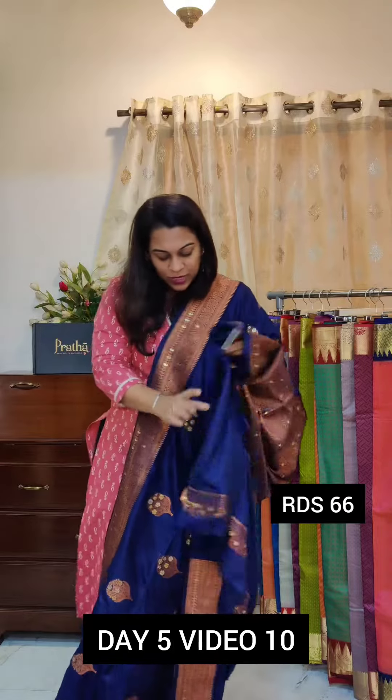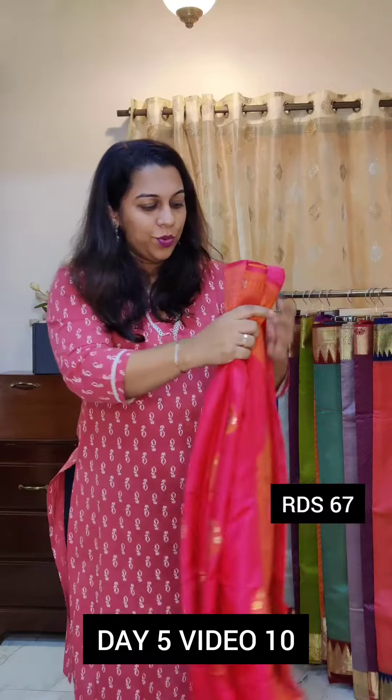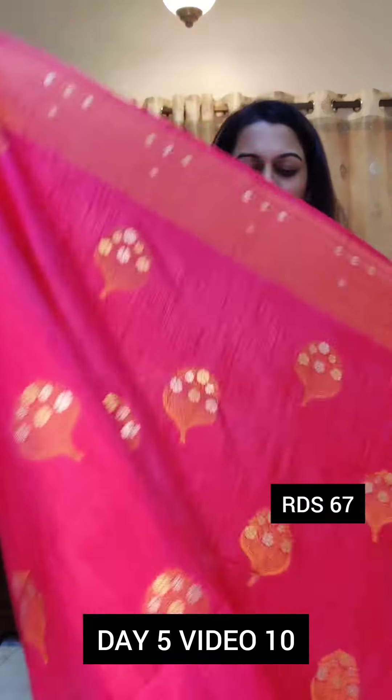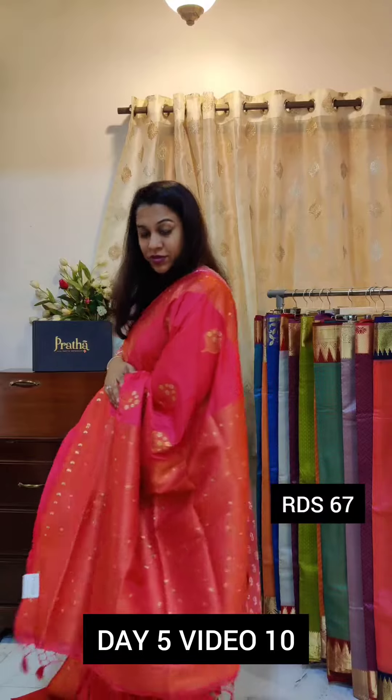All these sarees will come with the same coloured blouse. You can choose to wear a contrast blouse with it — it is up to you. Now this is the next one, a lovely carrot colour. I wouldn't call this carrot pink nor carrot orange, so let's stick to carrot colour. Beautiful colour. Just look at how pretty the butta and the border looks. This is the pallu. If you like it, please take a screenshot and send it to me on WhatsApp.